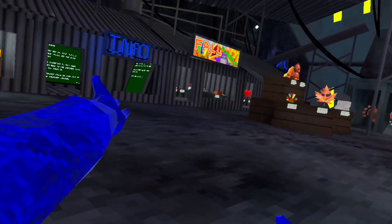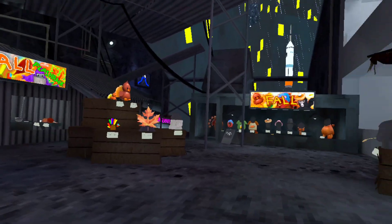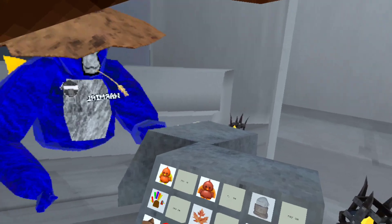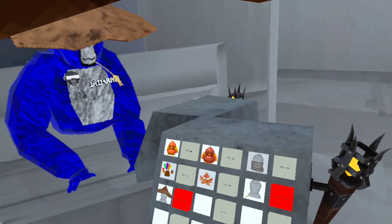Alright guys, so here they are. They look like all the ones from last year. So we're going to start with these cosmetics and we're going to move to those ones. First up we have — I think it's the Farmer or the Scarecrow. I don't know. Looks kind of cool.